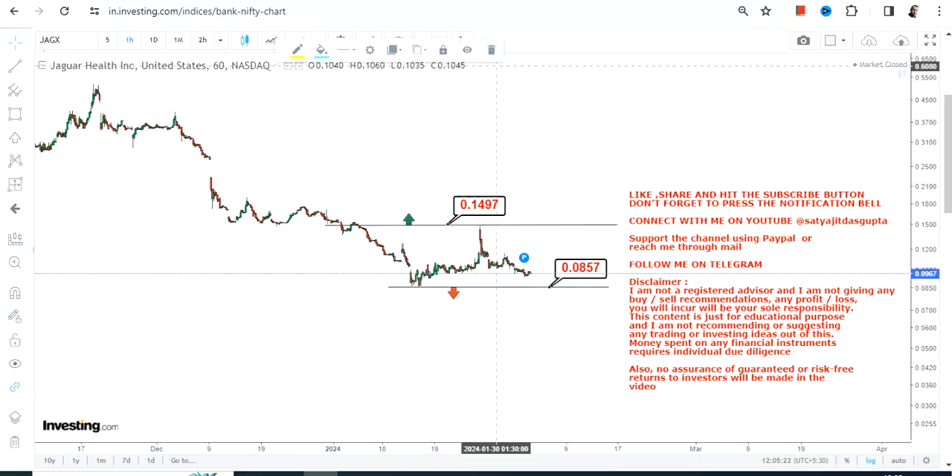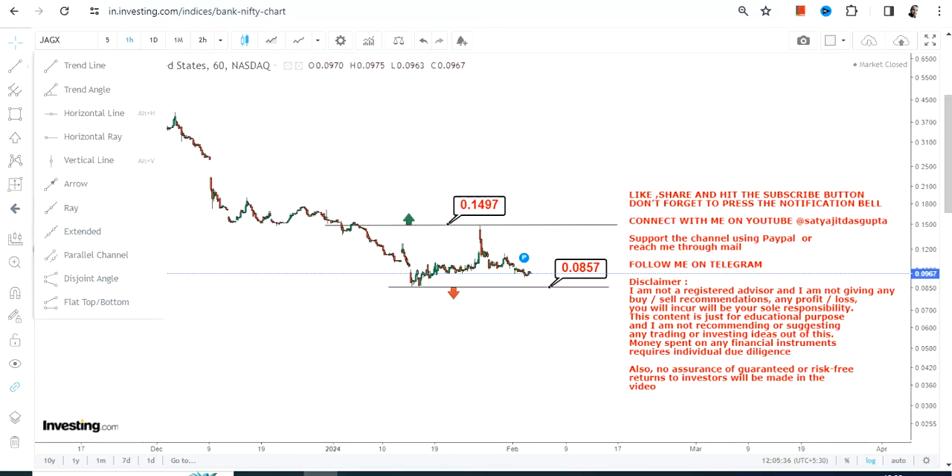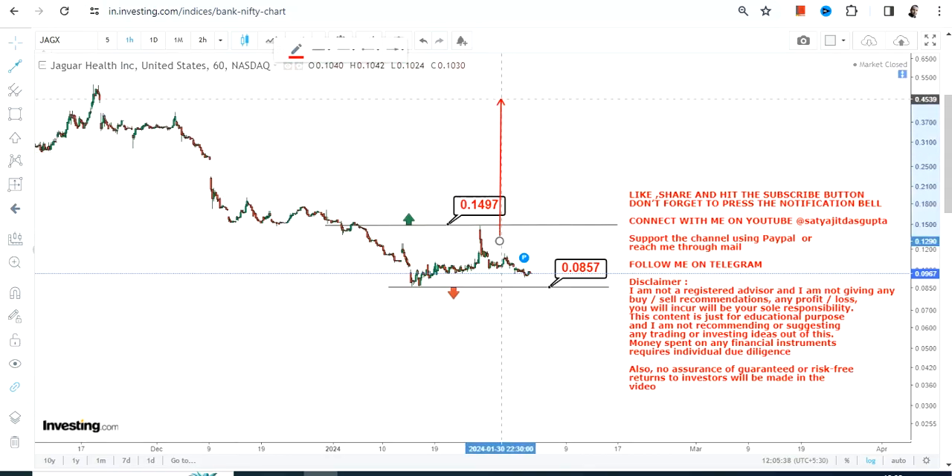This range and its expansion thereafter will decide where the stock will actually move. If it surpasses 0.15 or more, then you can probably see an upside thereafter. But if JAGX stock starts trading below 0.0857 or less, you will see the move towards the south.